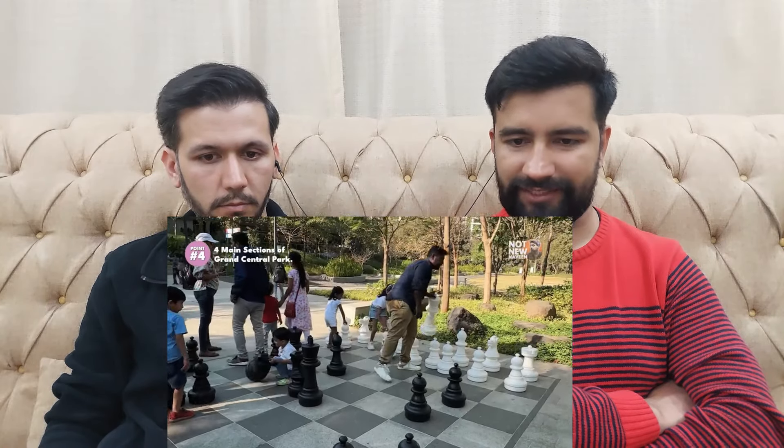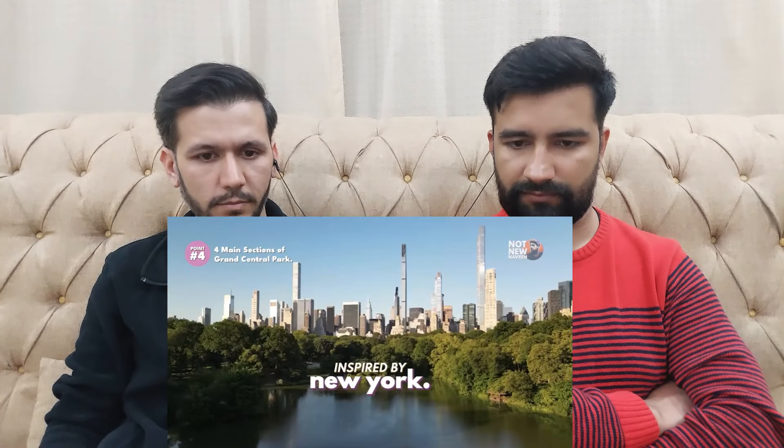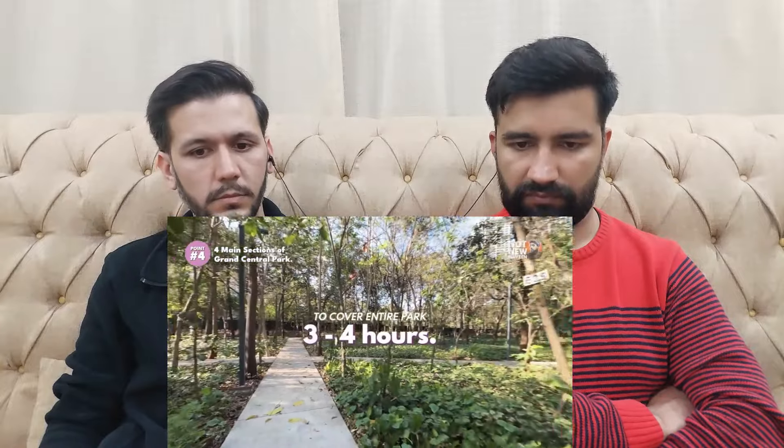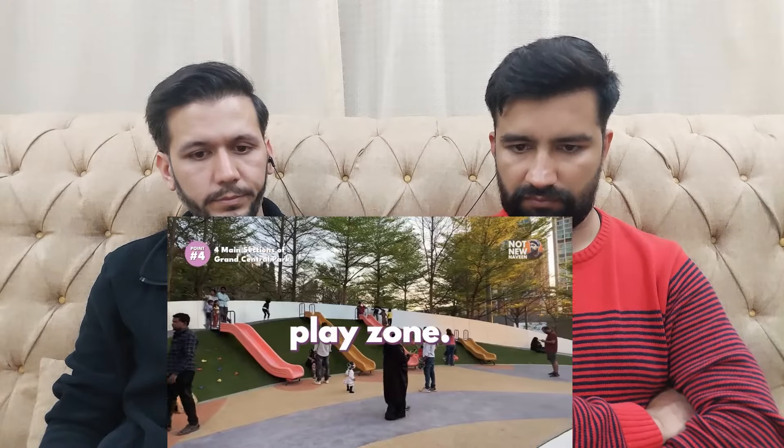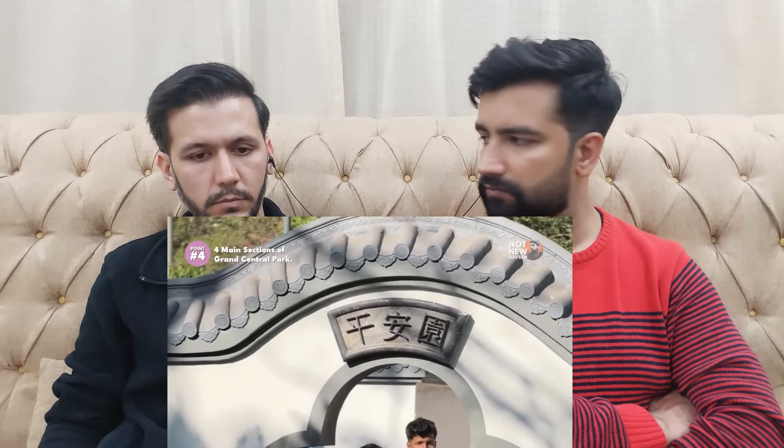Point No. 4: The 4 main sections of Grand Central Park. This park has been made very big and beautiful, with inspiration from all over the world — like Central Park in New York, Zabeel Park in Dubai, and Gardens by the Bay in Singapore. The park is spread over 20 acres and is one of the biggest parks in Maharashtra. To cover it completely you'll need 3–4 hours. The park is divided into 4 main sections: Theme Gardens, Lakeside, Play Zone, and Sports Area.